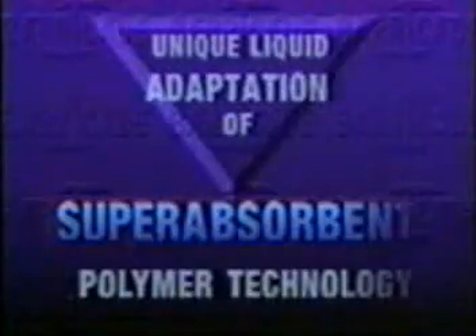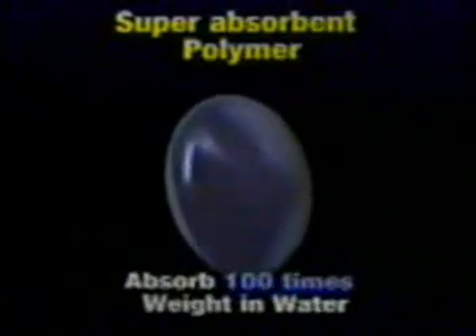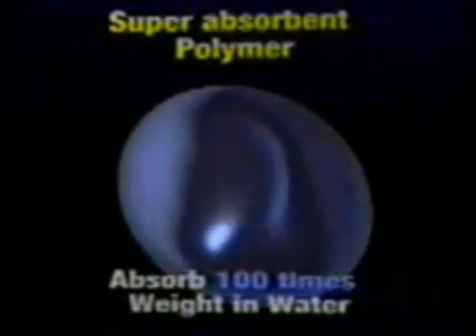Barricade is a new product developed to assist firefighters in controlling and extinguishing fires and protecting exposures. Barricade is a unique liquid adaptation of the superabsorbent polymer technology. These superabsorbent polymers can absorb hundreds of times their weight in water, and it is this characteristic that gives Barricade its tremendous abilities in firefighting.